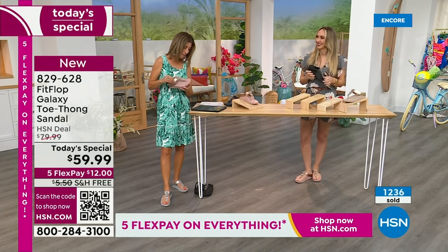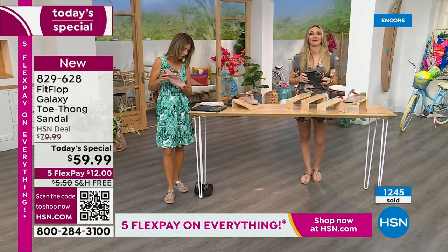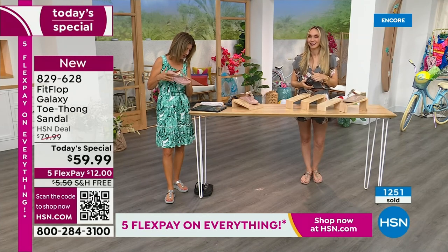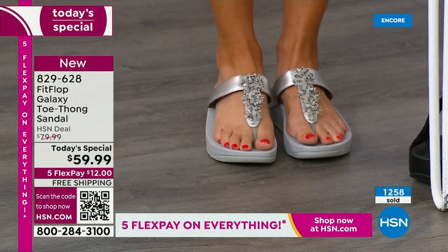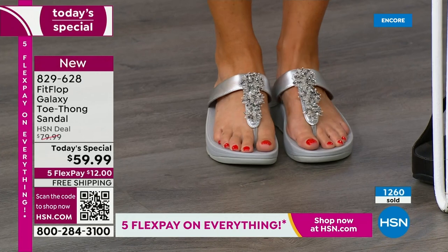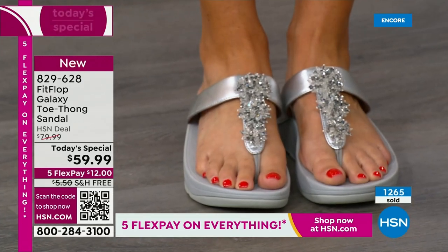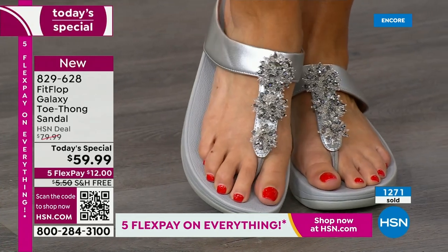Yvonne says Fit Flop makes great shoes — the toe posts don't hurt, which is rare for me, and they wear well too and are so comfy. Barb says she loves these. And so many of you are saying, wow, I'm so glad that Fit Flop is here. Out of the best-selling colors — they're all going quickly. Over 1,000 gone now. You cannot wait to pick up your favorite color and size — I don't want you to have to go to your second choice.